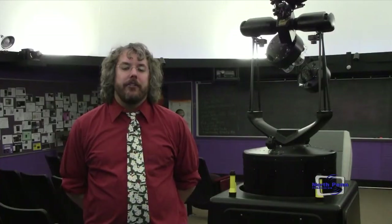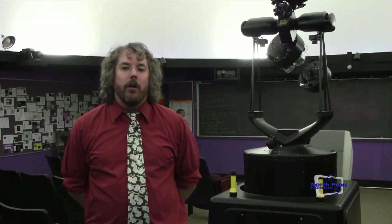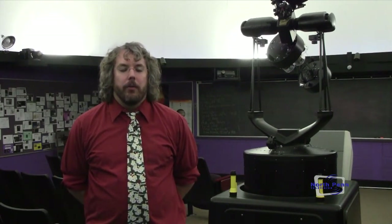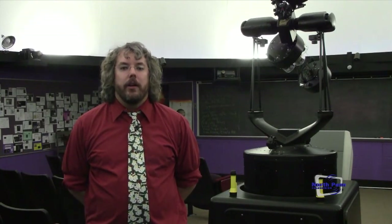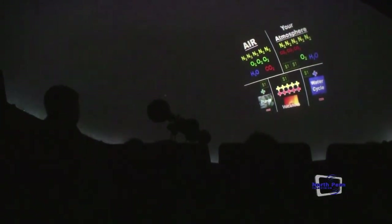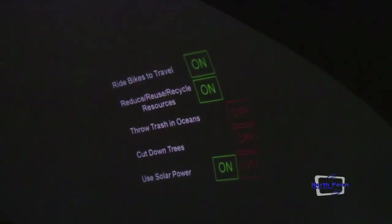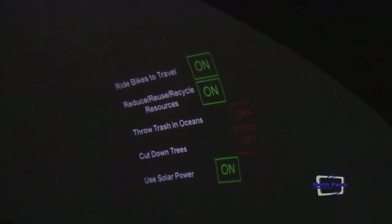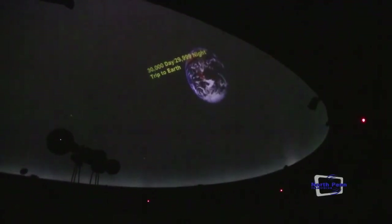In the community education program, we look at the seasonal sky whether it's spring, summer, or fall. We look at the moon, we run programs on the sun and how it changes throughout the year, as well as a music under the stars program that works in conjunction with the high school orchestra. We're going to start up our next session of our community ed program in the spring of 2012. You can look in your mailbox for the brochure or go online to www.npen.org. We hope to see you come out and enjoy some shows in the planetarium.